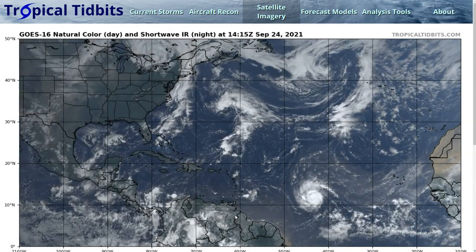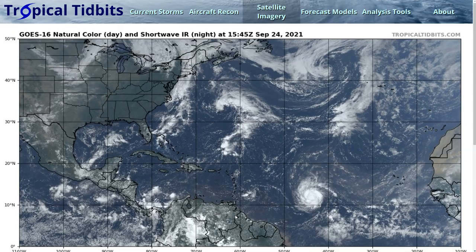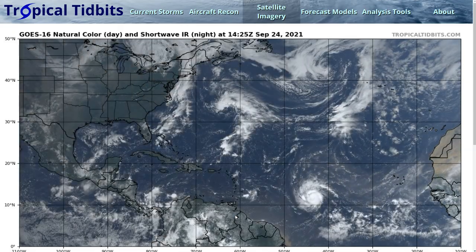Hi, this is the Tropical Tippet for Friday, September 24th. As always, the thoughts on this video are mine alone, and in making decisions, please consult the National Hurricane Center and your local weather office for the best information.